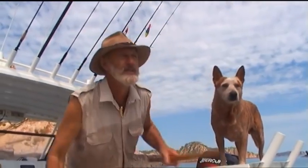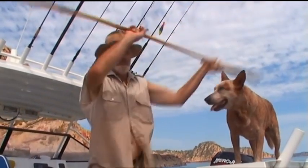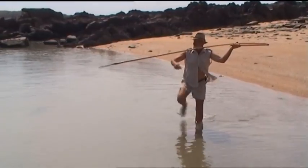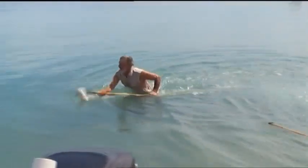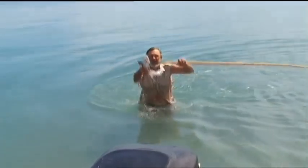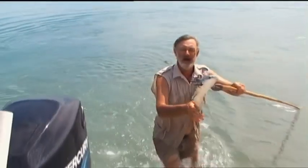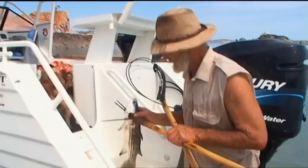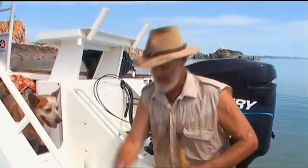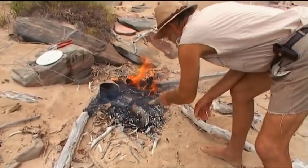Just over here, there's some mullet that just hit the surface feeding. Let's see if I can get one. The best way to eat mullet like this is to light a small fire and get them straight onto the coals while they're nice and fresh.